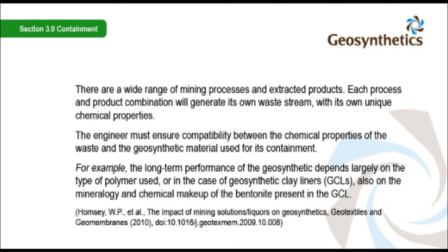There are a wide range of mining processes and extracted products. Each process and product combination will generate its own waste stream with its own unique chemical properties. The engineer must ensure compatibility between the chemical properties of the waste and the geosynthetic material used for its containment. For example, the long-term performance of the geosynthetic depends largely on the type of polymer used, or in the case of geosynthetic clay liners, also on the mineralogy and chemical makeup of the bentonite present in the GCL.